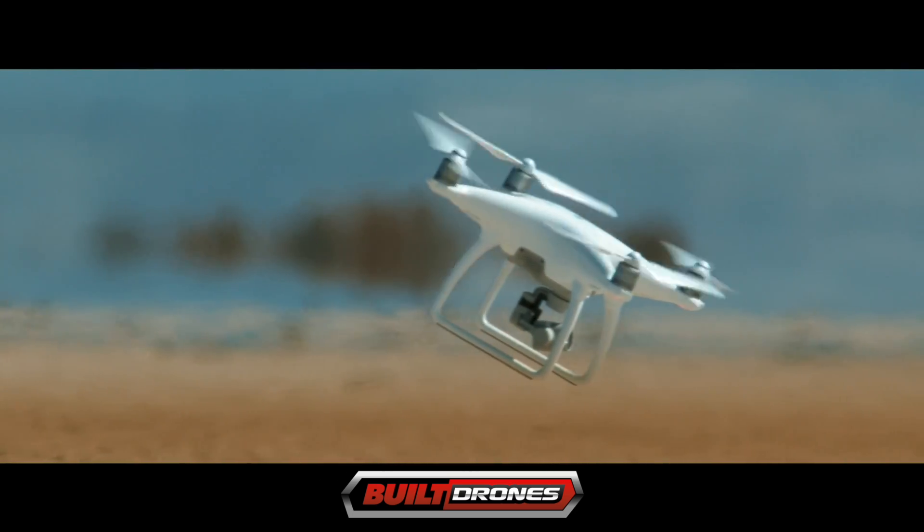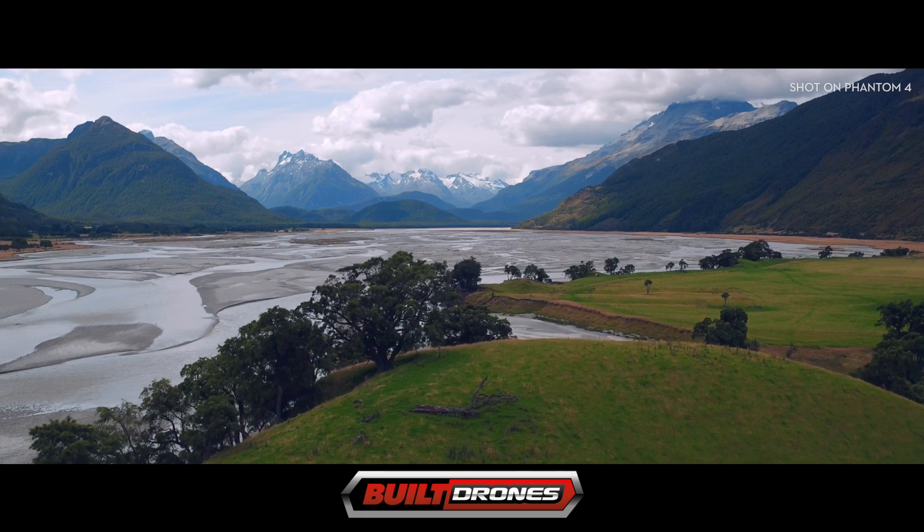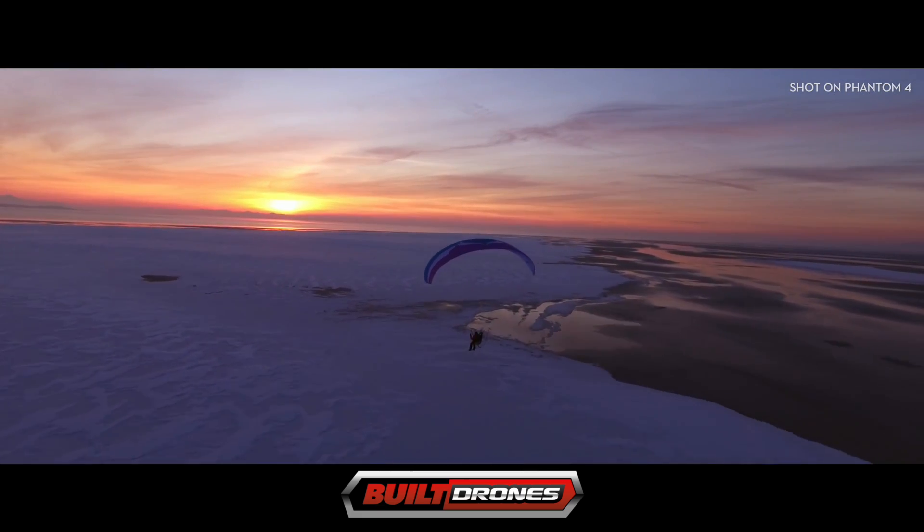It can travel 45 miles an hour, more than 3 miles, and it's loaded with sophisticated features, such as TapFly and ActiveTrack.